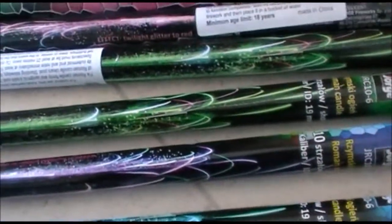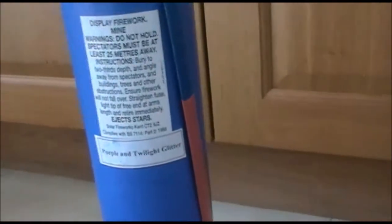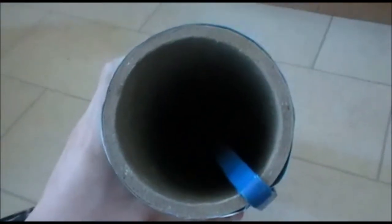Two monster three-inch mines by Volcanoes, Welcome Fireworks — there's another one in the box. These are basically shells in a tube, like the preloaded shells you'd get in the States. Obviously these are legal in this country because they are a mine, but they are pretty big and hopefully very impressive as well.